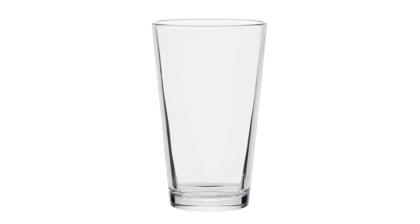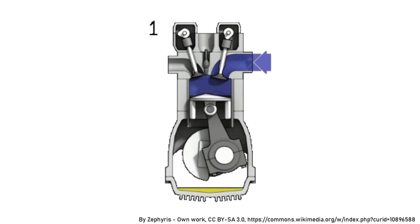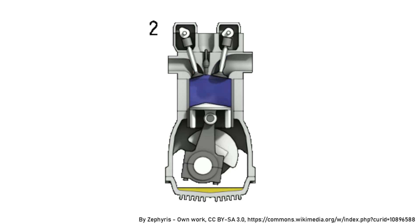A turbocharger is a clever device that allows an engine to produce more power. A non-turbocharged engine uses regular uncompressed air and fuel. This works fine, but if you compress air — take air that normally fills a pint glass and squish it down to a half pint glass — then inject it into a cylinder, you'll get a bigger bang because there's more oxygen for the fuel to mix with. A bigger bang makes the cylinder move faster, which makes the crankshaft turn faster, which means a bigger smile on your face.